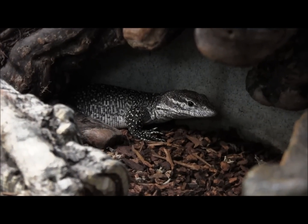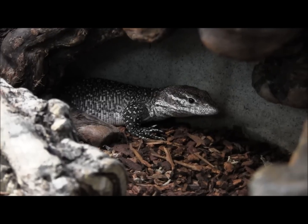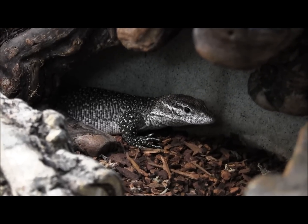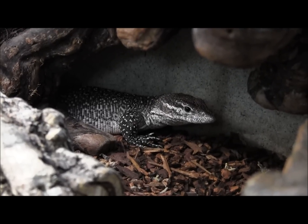Timor monitors come from Indonesia, from an island — surprise surprise — it's named Timor Island. They're small and they're usually pretty flighty and nervous around people, so definitely make sure that once you get it home you give it some time to settle in.